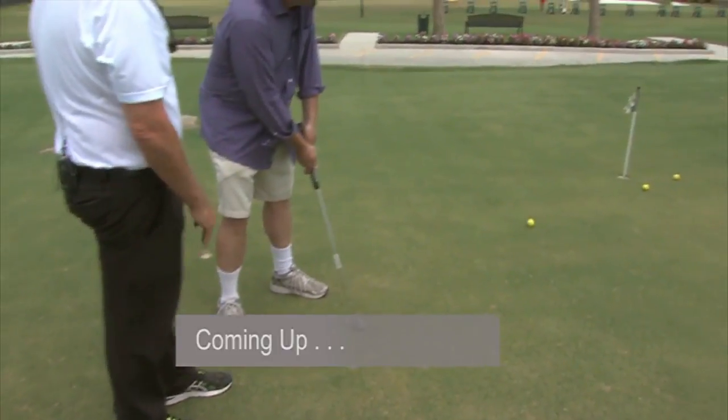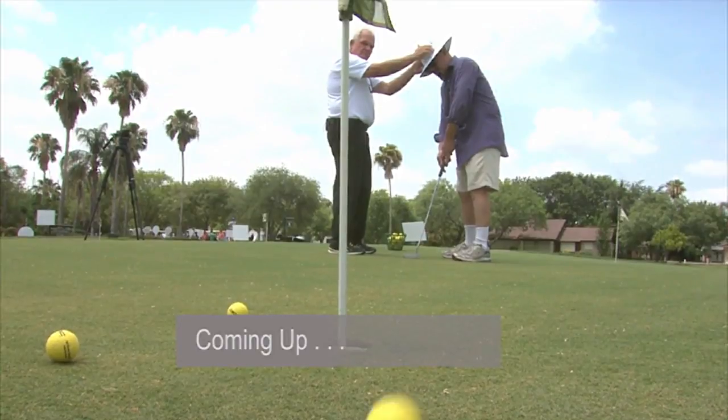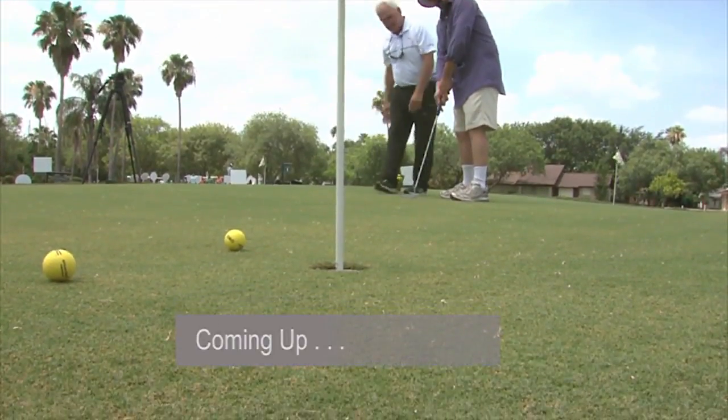Coming up: no visit to a first-class resort is complete without a little golf. Can the resident professional give Tomas a few pointers?